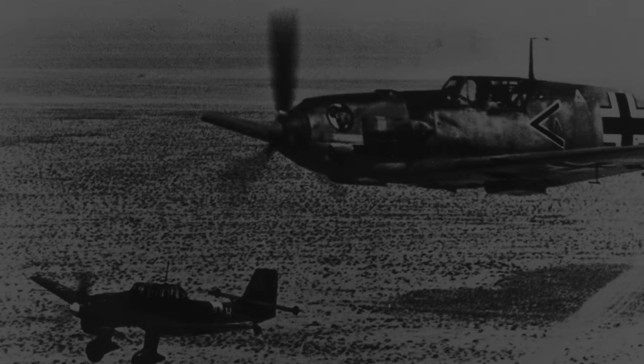Hey everyone, how's it going? Today we're dipping back into the practically overflowing well of strange designs and concepts that was Blom and Voss.